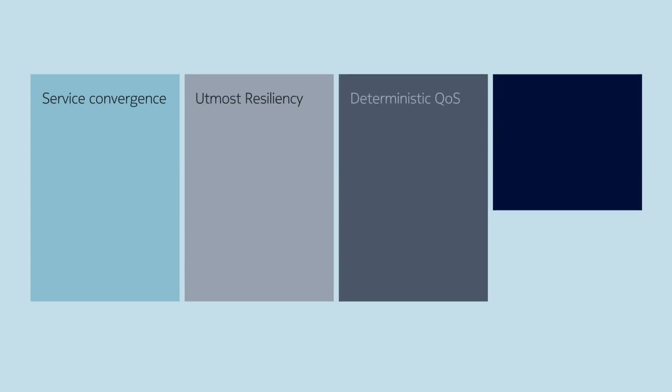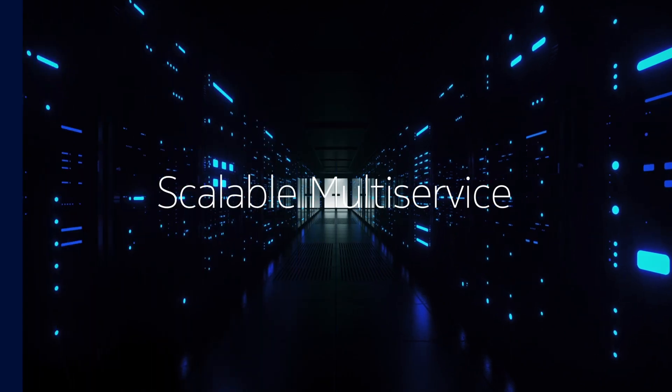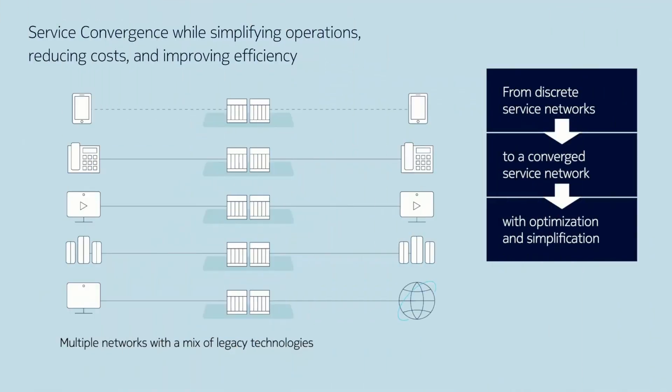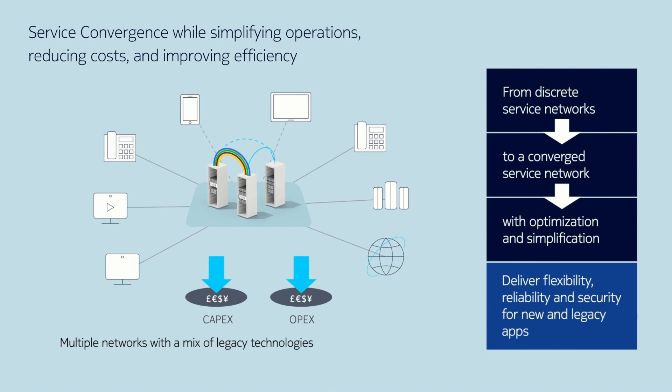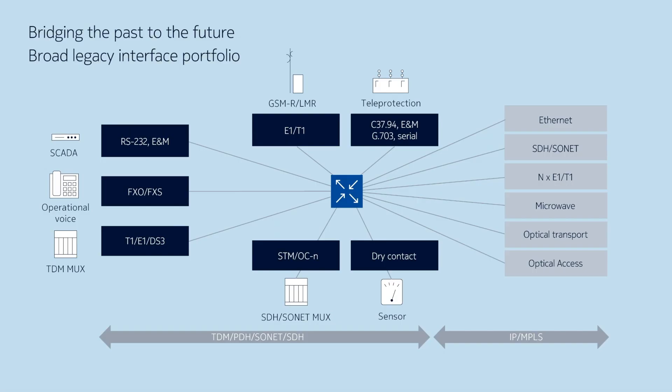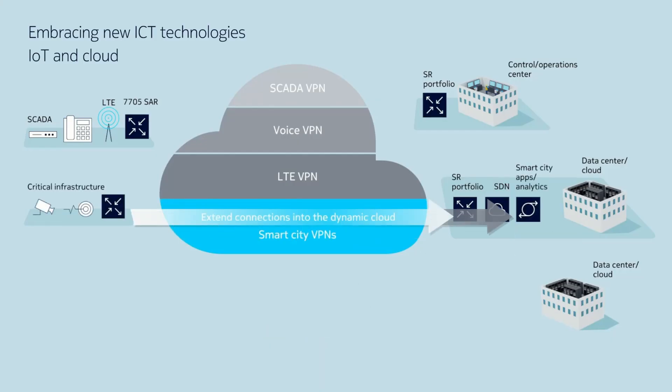There are four essential pillars to a high-performance mission-critical network. The first is scalable multi-service. The network needs to support multiple critical applications used to monitor and control industrial processes. Some applications will have been around for a long time and still use legacy TDM-based communications. The network needs to be fully interoperable with them.